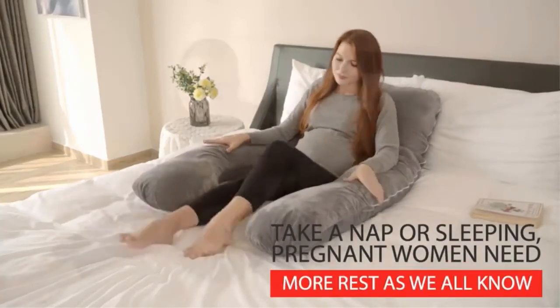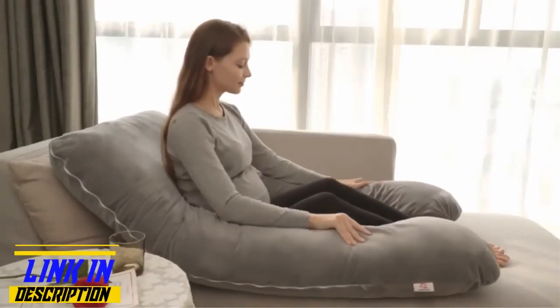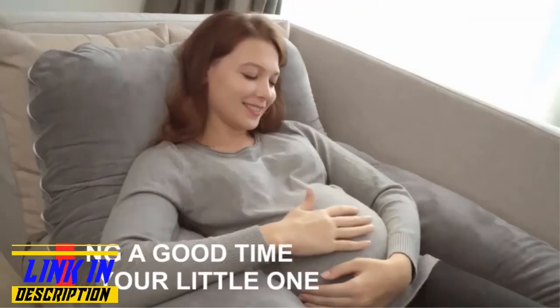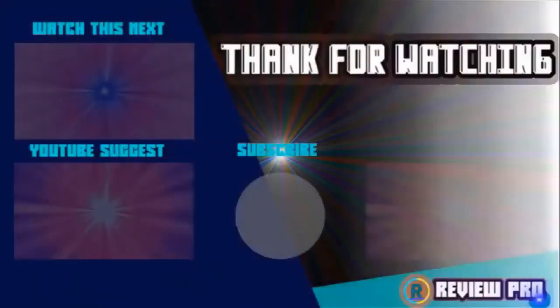This pillow is going to work wonders for many people, but it's also not without its flaws. The filling loses shape and flattens in high-pressure areas such as between the knees, and the cover retains heat. If you are sweltering hot at night, you need something that will regulate your temperature. If you have any questions related to these products, you can leave a comment below and I'll get back to you as soon as I can.